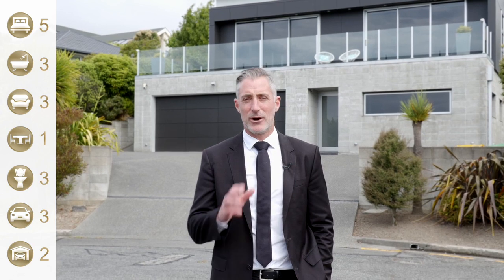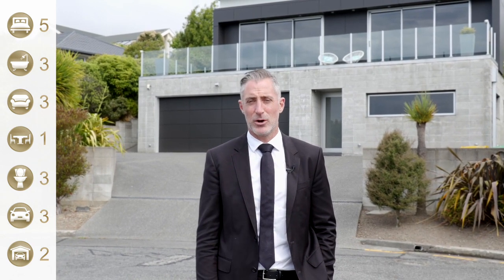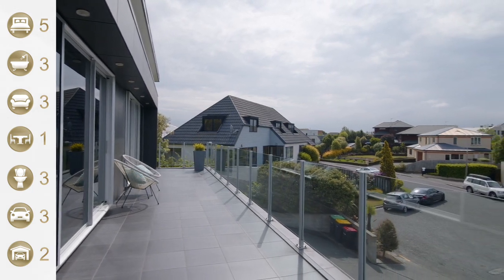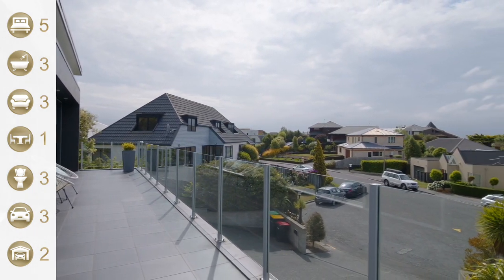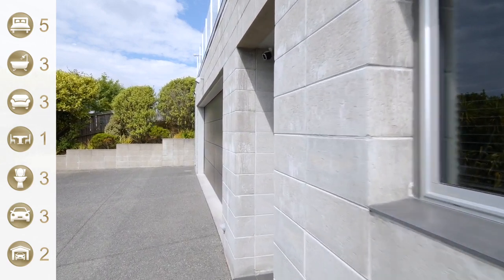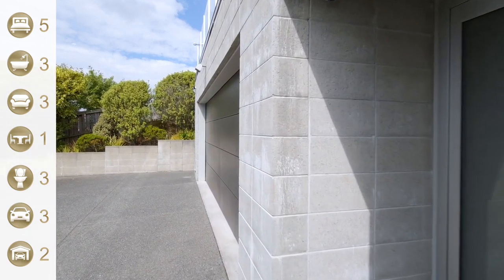Hey guys, we're in Westmoreland today. I can assure you that Westmoreland is one of the hottest suburbs in Christchurch at the moment. I've just sold another property down the lower slopes of Westmoreland today at auction and we were super, super busy with four or five bidders there and a great result for our owner. So I can assure you that this property will be just as busy.